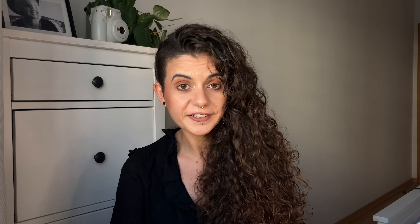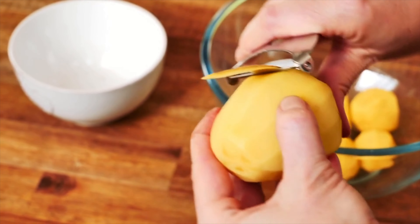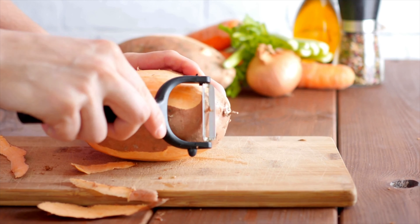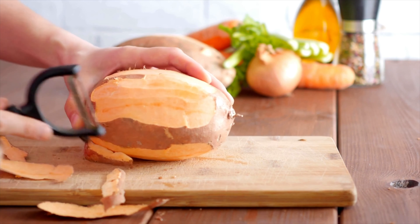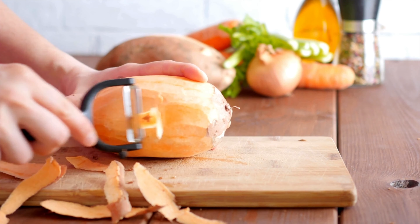Moving on to the kitchen — I absolutely love my peeler. I used to peel potatoes, carrots, you name it, with a kitchen knife and I was never that good at it. Since I bought that peeler, it was so cheap and it's so easy to use and there's no waste. You know when you go to peel a potato with a knife and part of the potato goes out with the peel? That does not happen with a proper peeler. It is one of my favorite items and it is most certainly a must-have in my kitchen.